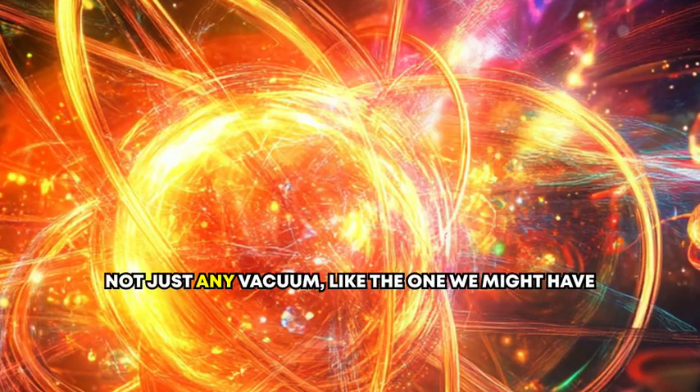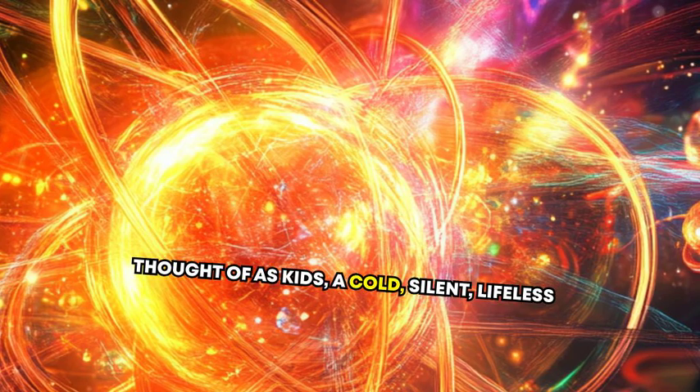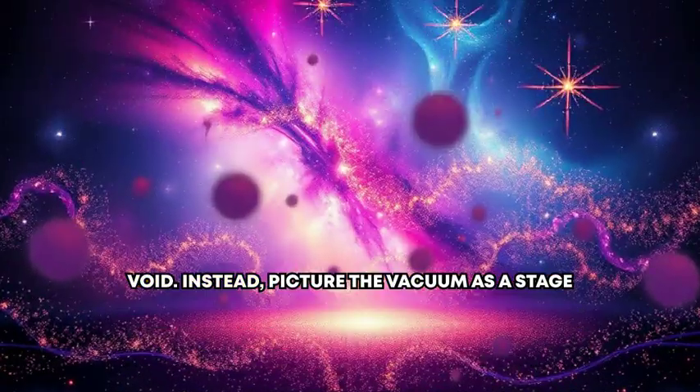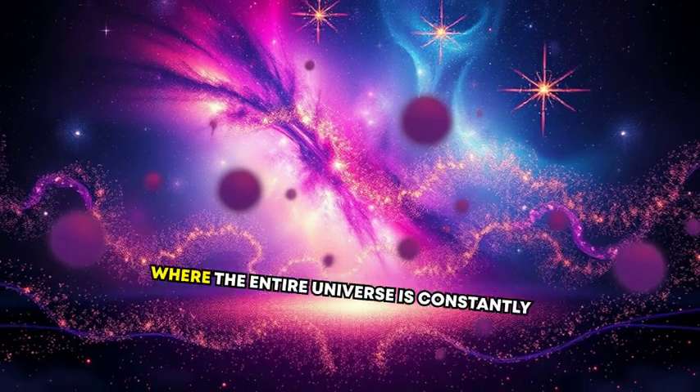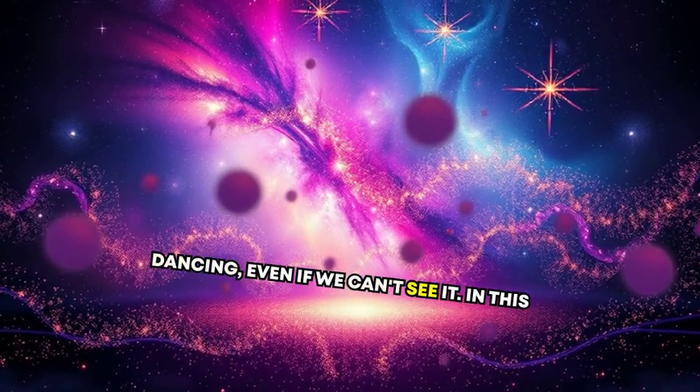Imagine a vacuum — not just any vacuum, not the cold, silent, lifeless void we might have thought of as kids. Instead, picture the vacuum as a stage where the entire universe is constantly dancing, even if we can't see it.